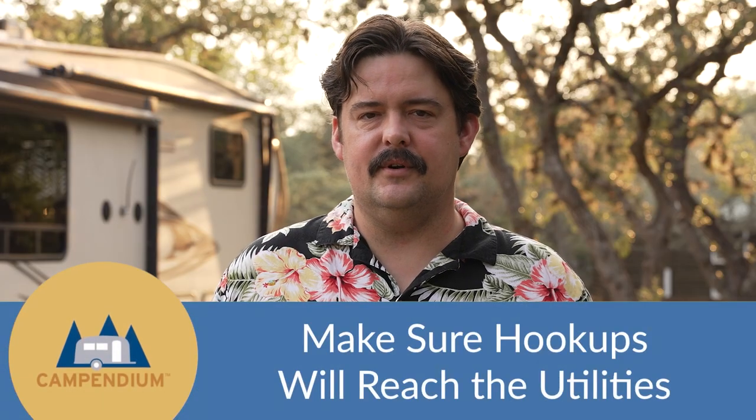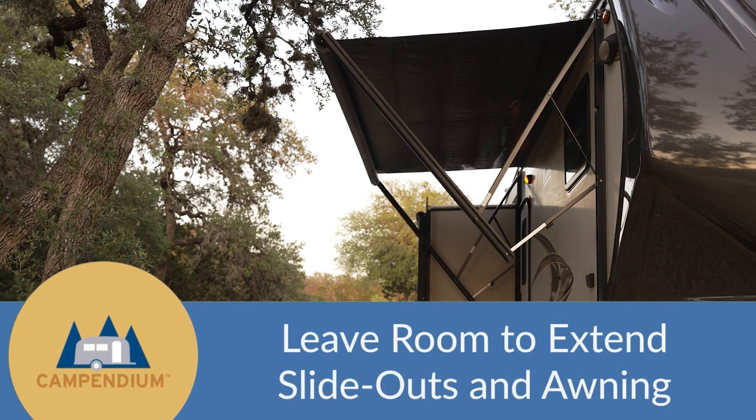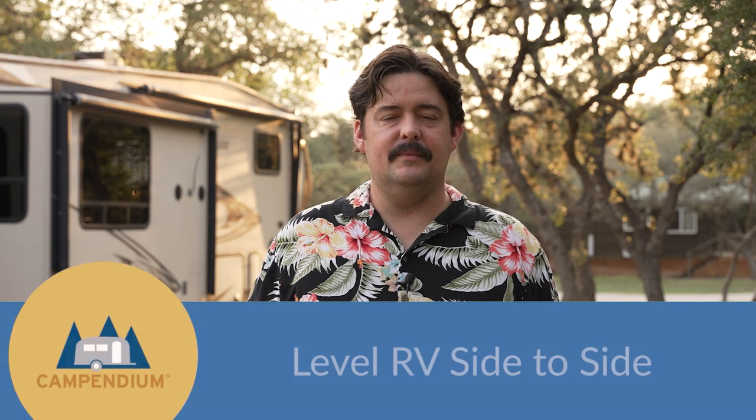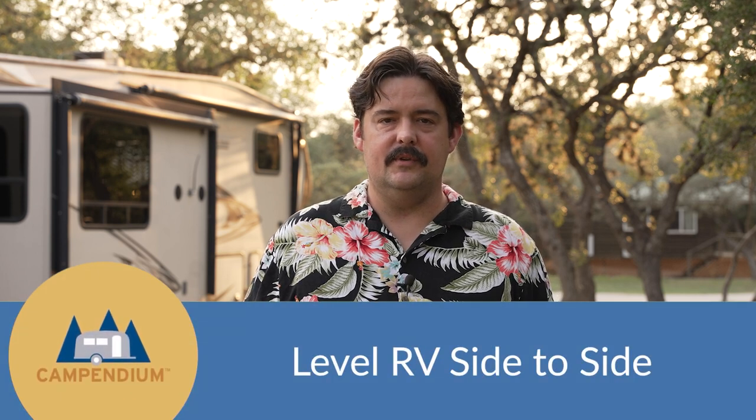We'll talk about how to set up camp in detail in a different video, but here are three things that you want to do when you pull into your RV spot. Before you get too settled, make sure your RV hookups will reach the utilities. Also, make sure your slide-outs and your awning have room to extend without hitting any obstructions. And finally, make sure your RV is level side to side and use leveling blocks if you need to. Now you're free to chalk your wheels and unhook and proceed with your regular routine.